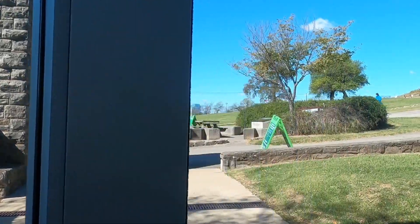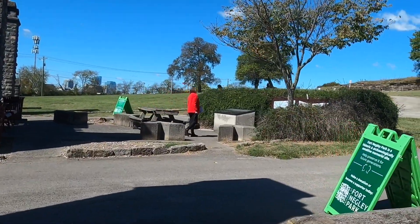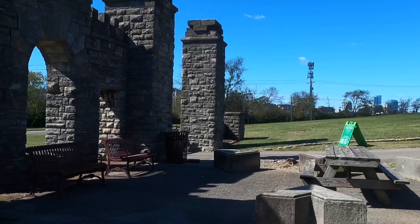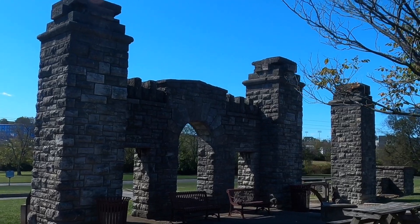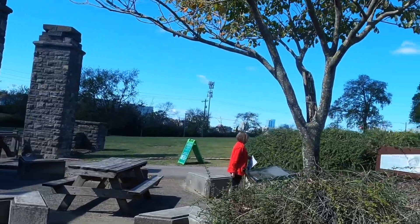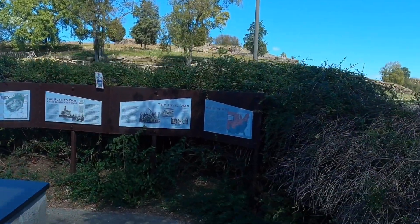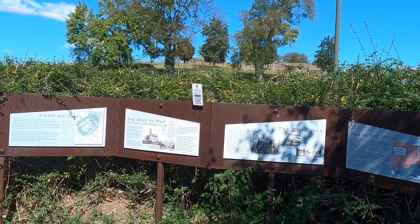We'll go walk outside — Ruby's here, they let Ruby in. Here's the entrance. This fort is actually owned by the city of Nashville. They saved it — it was in disrepair and they were going to tear it down. The city of Nashville bought it and used the CCC during the Depression to rebuild the fort.